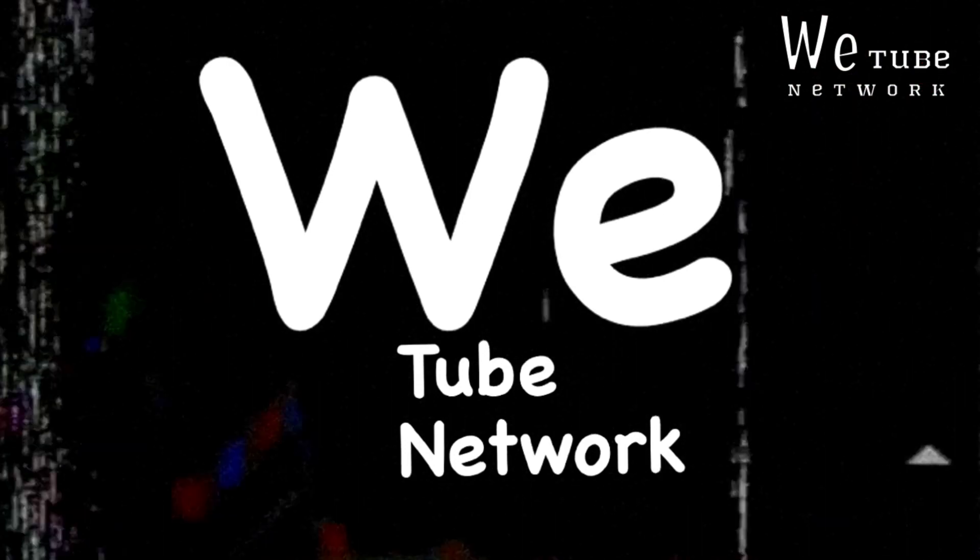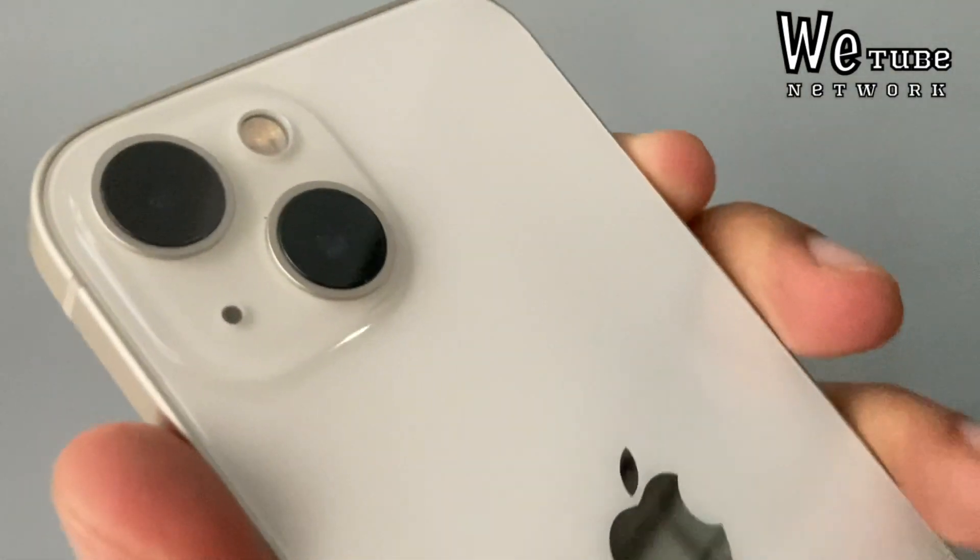Hello and welcome back to Vtube Network. If you are new, don't forget to subscribe to the channel and don't forget to like the video.